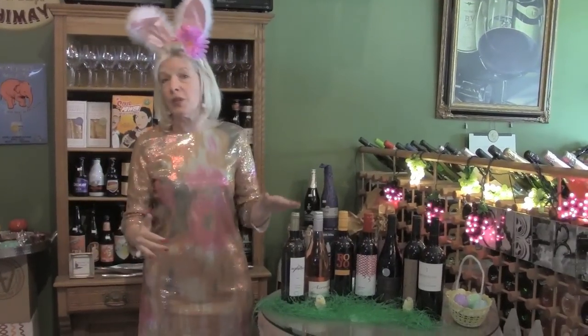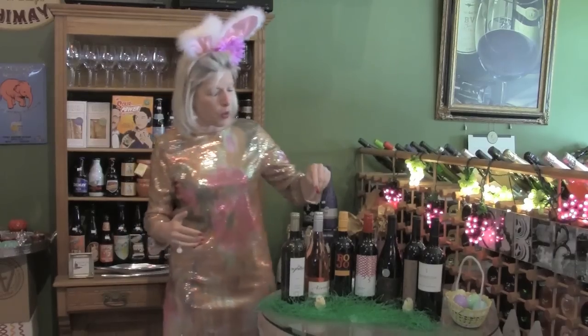A lot of you will be entertaining for Easter, so you need wines that are going to be crowd pleasers — wines that will satisfy the novice drinker and also the expert. So this is really a great aperitif.